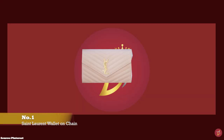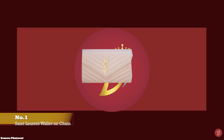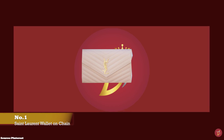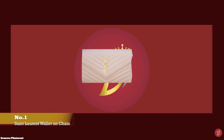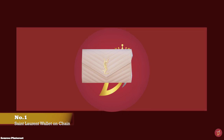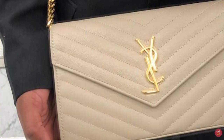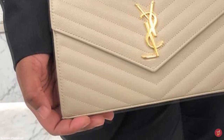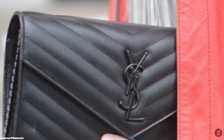At number one we have the Saint Laurent Monogram Wallet on Chain, with prices starting at upwards of £870. Created under the creative direction of Anthony Vaccarello, the Saint Laurent Wallet on Chain is a very beautiful and functional bag adorned with the iconic signature polished interlocking metal monogram YSL logo hardware in gold or silver-toned metal, with exquisite quilted matelassé stitching making it absolutely luxurious, elegant and stylish. It has enough slots for all your credit cards and plenty of space for your essentials.